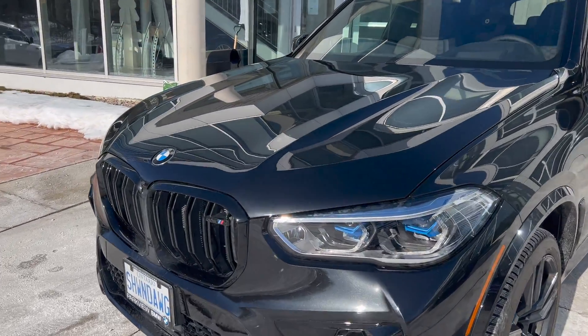It's an SUV but it still has M mode, and you can go into track mode — press and hold to activate track mode. So it's an X5M but you can go on the track. There's the M menu for adjusting your configurations, your head-up display, and all the information you want to see.